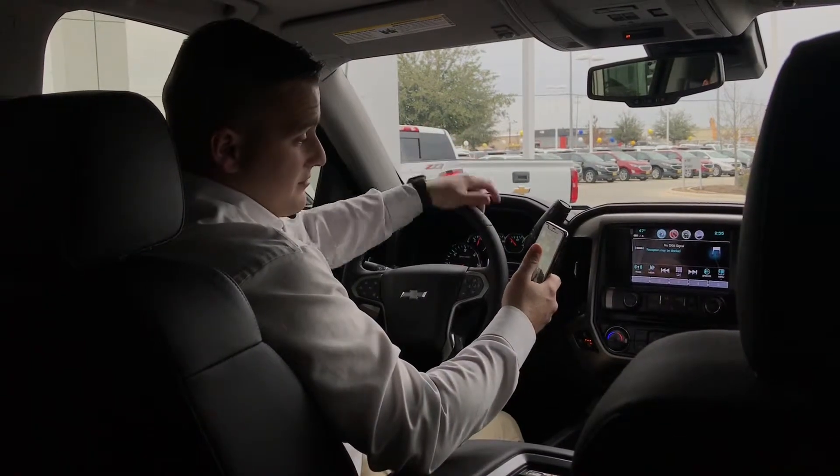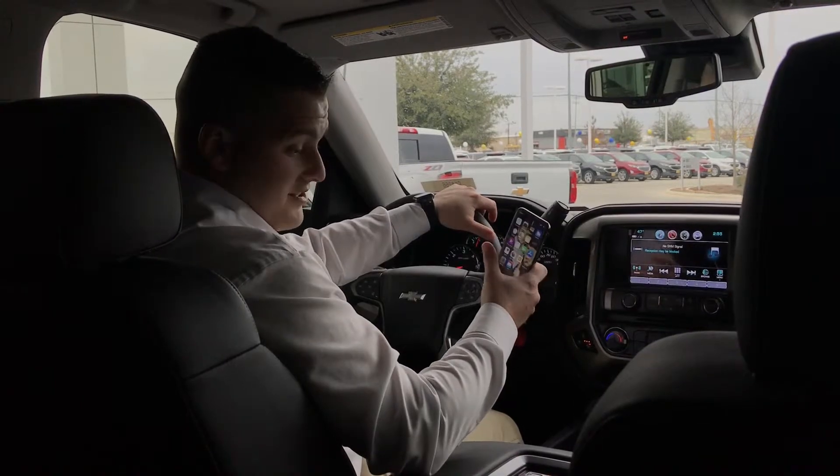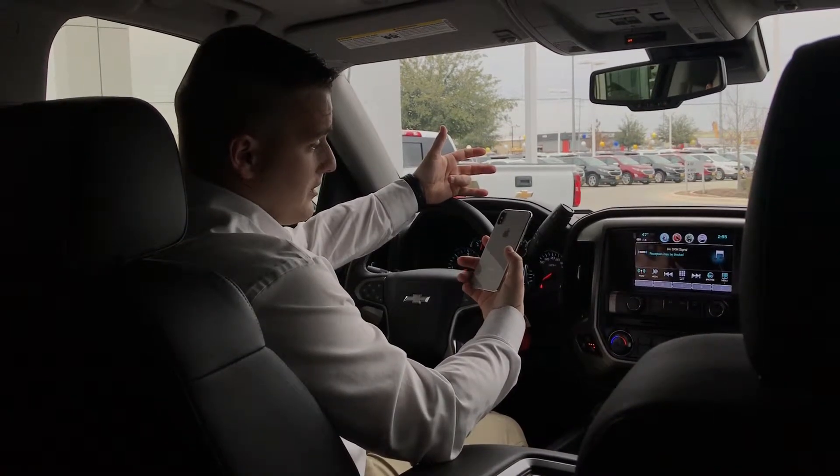My phone's almost dead. I'm going to show you a feature here that is pretty darn nice. This is available on the iPhone 10, which I have, iPhone 8, the Galaxy S7, and the S8.